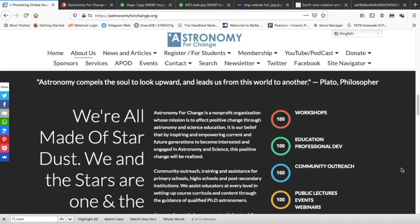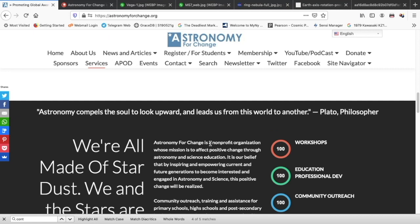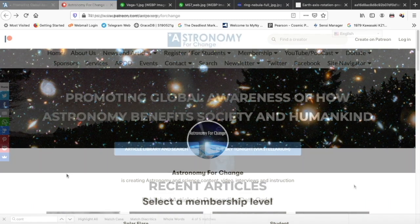Also, why not consider supporting us on Patreon? Head over to our homepage, astronomyforchange.org, click support us via PayPal or Patreon, and choose a membership level suitable for you. Every little bit helps us produce the great content and further our mission.